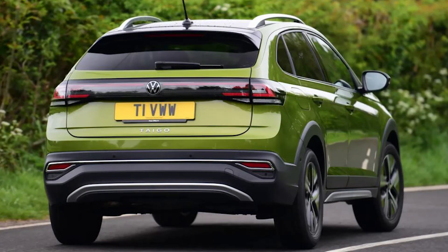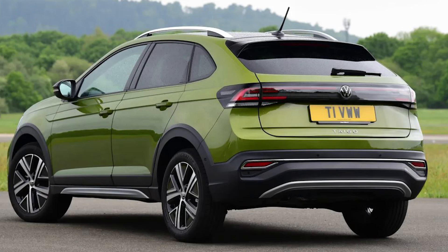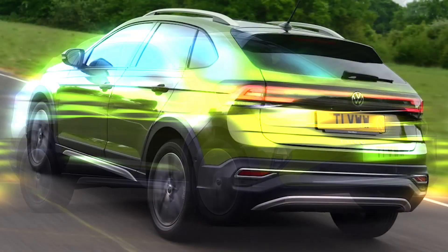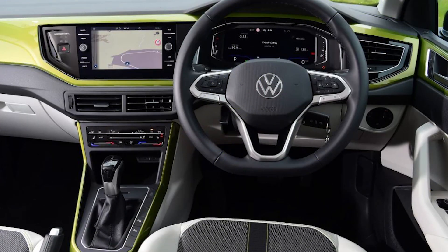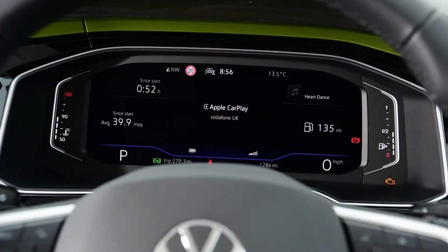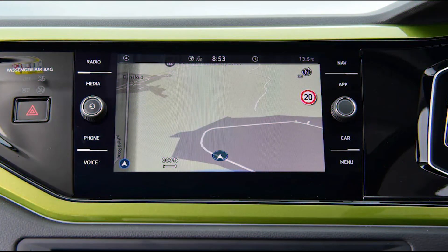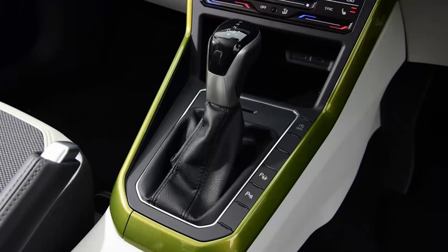The top-of-the-range 148bhp variant features the DSG auto as standard. The trim-level lineup is equally simple to follow: Life, Style, and R-Line. While standard kit is fine, you'll benefit from upgrading to the Style specification which offers extras such as bigger 17-inch alloy wheels, sports seats, integrated sat-nav and VW's 10.25-inch digital cockpit pro instrument display. Starting from around £23,500, the Taigo is significantly cheaper than stylish rivals such as the Toyota C-HR and Renault Arcana, although the capable Kia XCeed is similarly priced, along with the fun-to-drive Ford Puma.